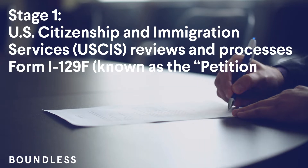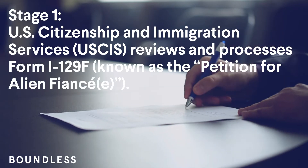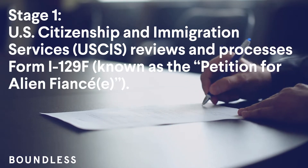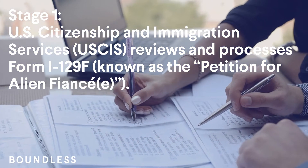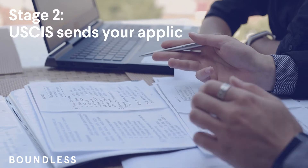Stage 1: U.S. Citizenship and Immigration Services (USCIS) reviews and processes Form I-129F, known as the Petition for Alien Fiancé.